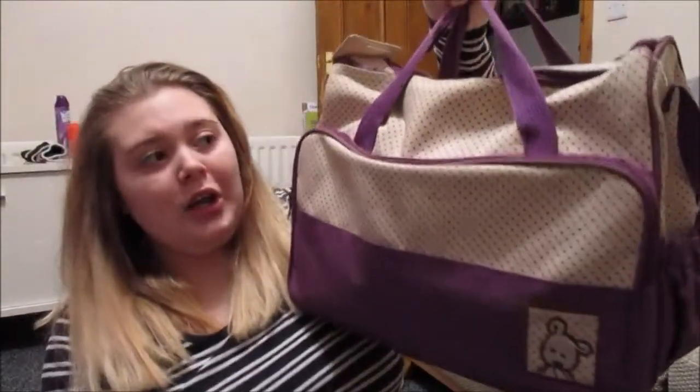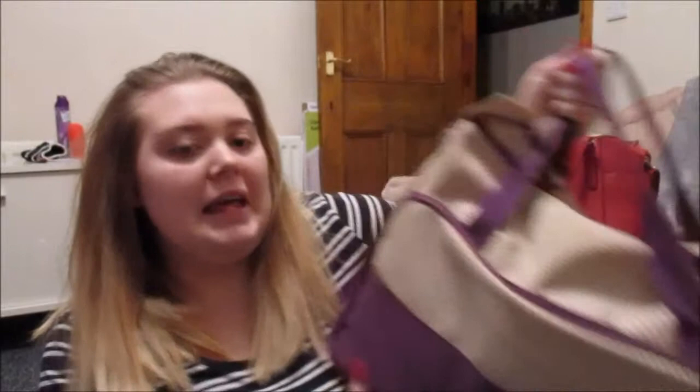Hi guys! Welcome back to my channel. I'm going to do what is in my nappy bag. I like watching other people do these, so you never know, people might enjoy this one. I currently have this bag here — I got it on Amazon and it came with a smaller one and a bottle warmer holder thing. I'm just going to go through it and explain what everything is in there for.